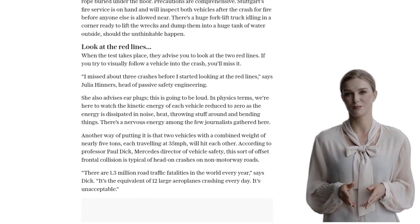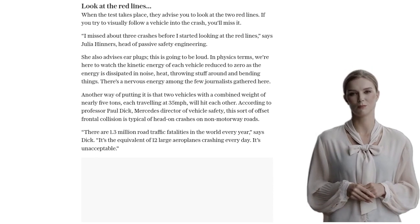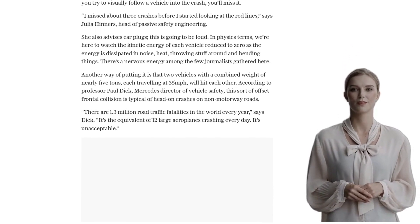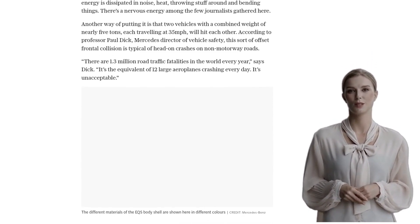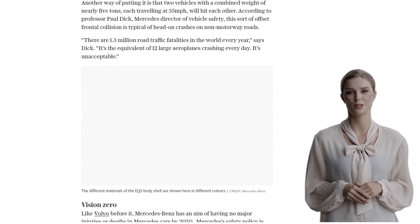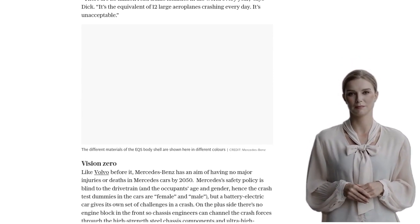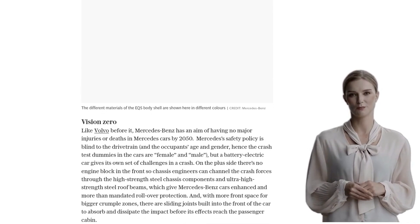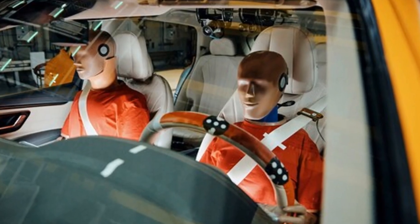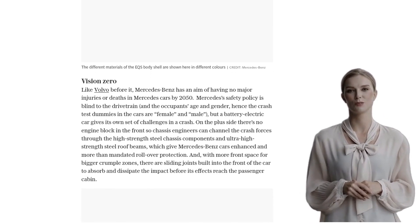On the plus side, there's no engine block in the front, allowing for enhanced rollover protection and larger crumple zones. But there's also the heavy and vulnerable battery pack to consider. To protect it, Mercedes-Benz has designed a massive high-strength steel frame with crumple zones. In the event of an impact, the high-voltage cables are automatically isolated, ensuring the electrics are disconnected, taking every precaution to prevent potential fires or high-temperature incidents.